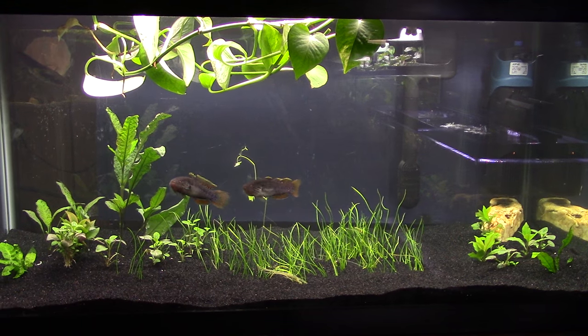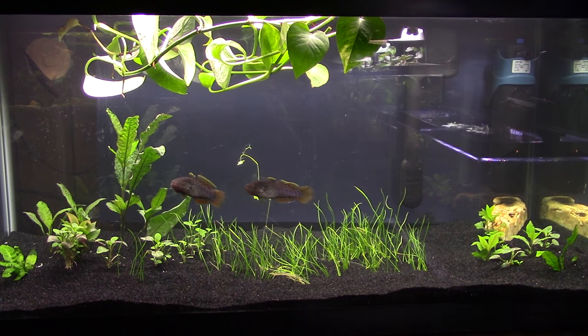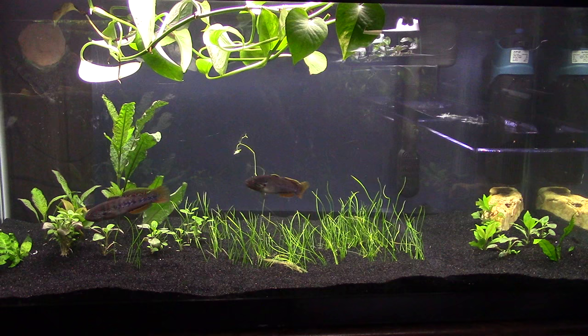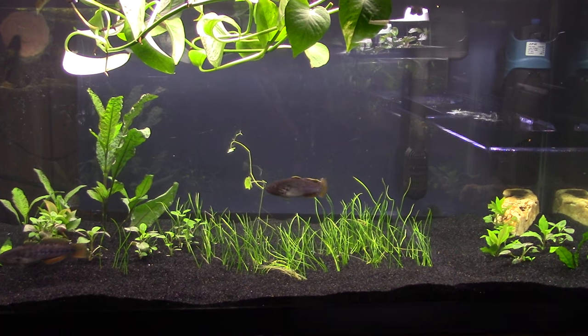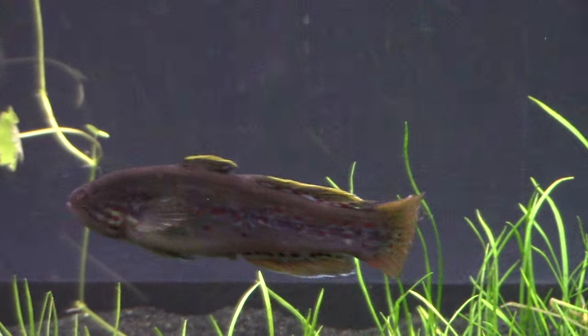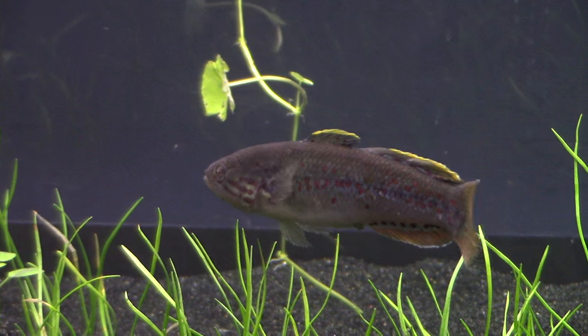Right now we are looking at my Australian tank. These are my gudgeons — two of them. The third one is in the back of the tank. I shot some video earlier today about these fish and had mentioned how it looked like two of them had paired off and one was a third oddball.